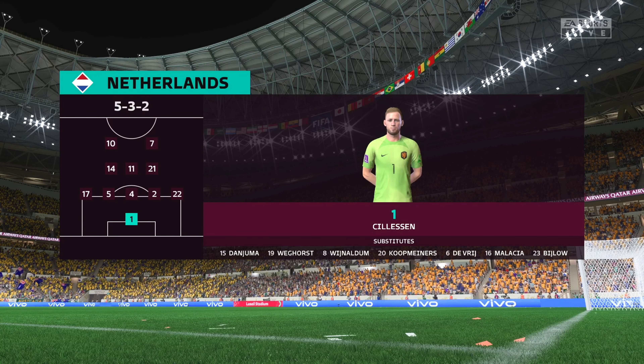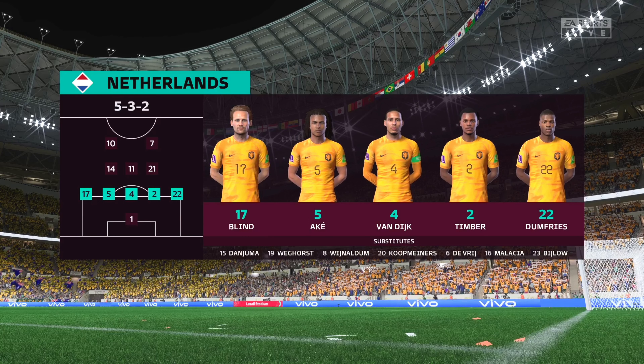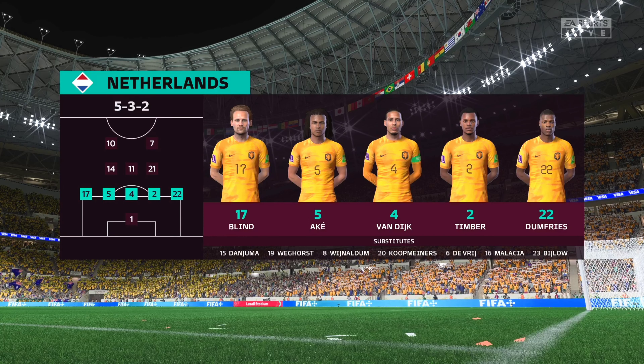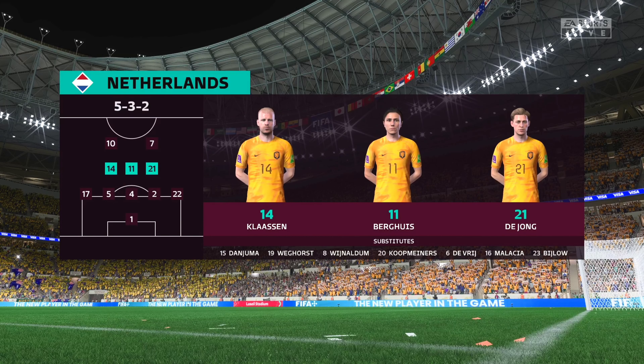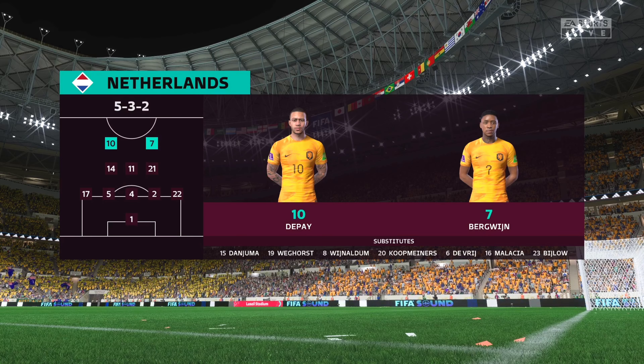Here's the starting 11 for the Netherlands. Jasper Sillerson is the goalkeeper. Virgil van Dijk plays alongside Nathan Ake in central defence. Davy Klaassen starts alongside Frankie de Jong in the centre of midfield. The tactical configuration has two players in attack from the very outset.